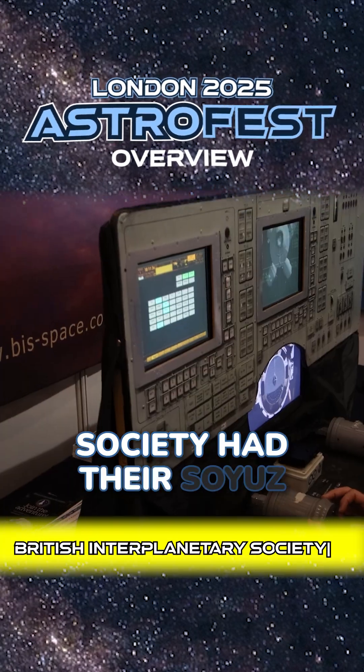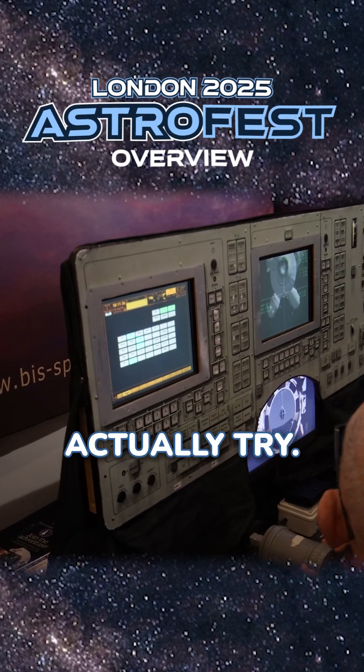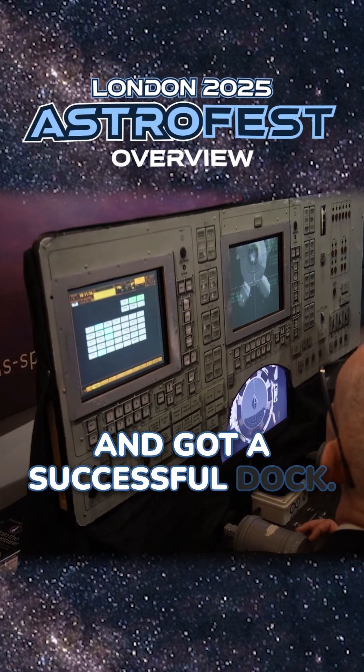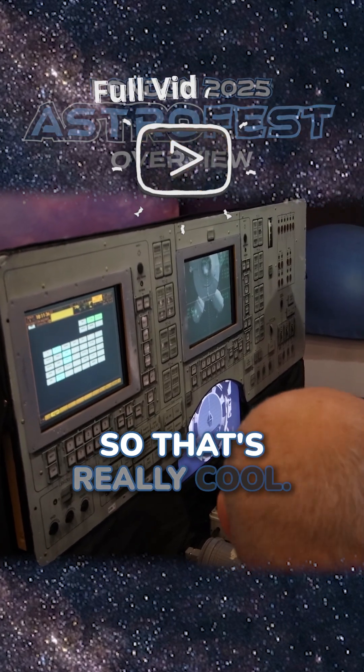The British Interplanetary Society had their Soyuz capsule docking simulator on display that you can actually try. I had a go at it myself, got a successful dock, and received a little certificate saying that you manually docked a Soyuz capsule to a space station. Really cool.